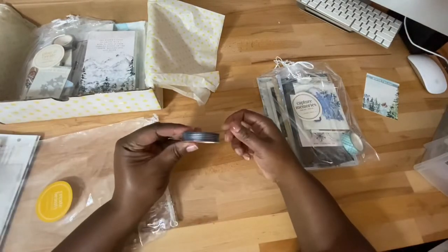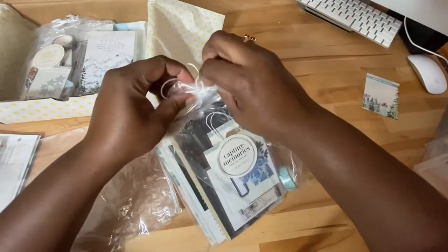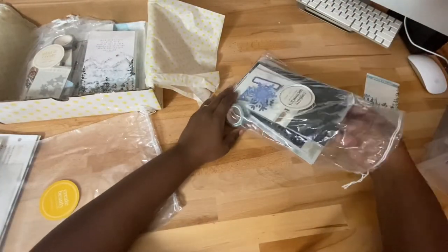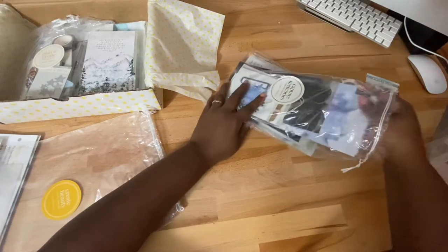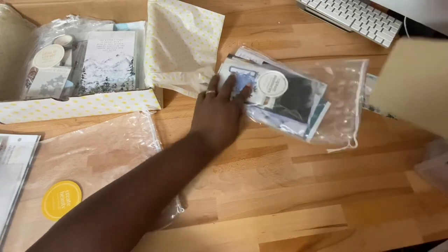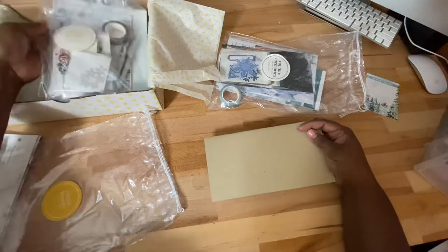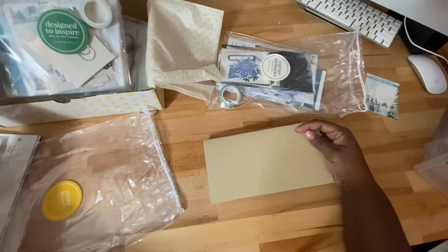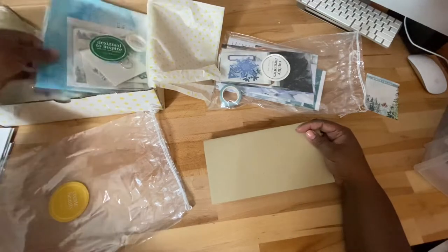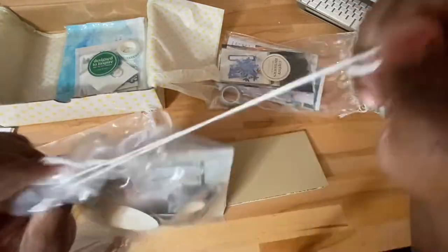And then some washi tape. The main thing I wanted to pull out — in previous years I've purchased the regular standard size Dory for like the planner. Did I get that this year?